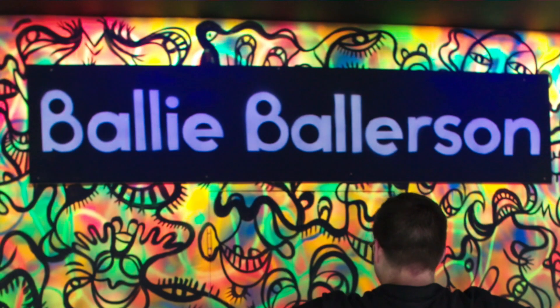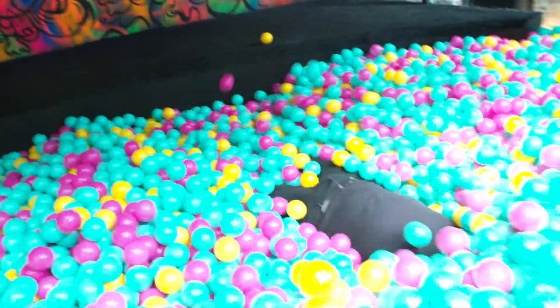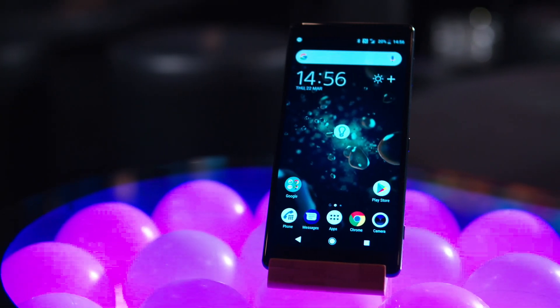Hi guys, welcome to Xperia Tips. I'm Dom and today we're in the fantastic Borley-Borleson in Shoreditch in London to showcase to you the award-winning Xperia XZ2. Now the first feature I want to show you guys is another world's first from Sony — it is 4K HDR video recording on the rear-facing camera.